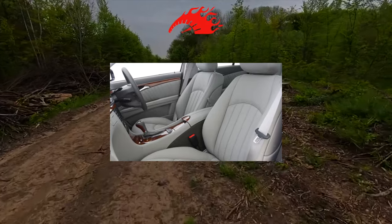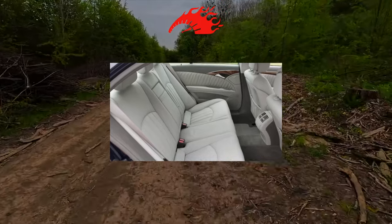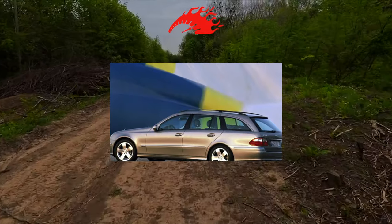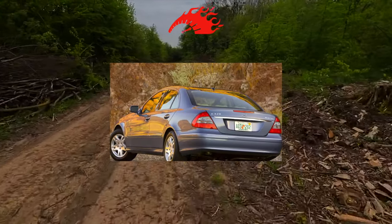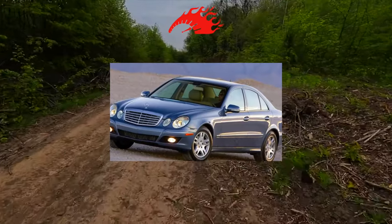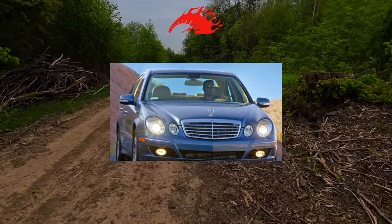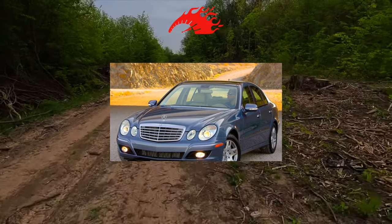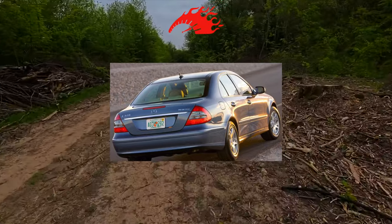Initially, the range of gasoline engines included a compressor 1.8-liter 4-cylinder at 163 hp, two V6s of 2.6 liters at 177 hp and 3.2 liters at 224 hp, as well as a pair of V8s — 5 liters at 306 hp and 5.4-liter AMG at 476 hp with a compressor. Turbo diesels were represented by two 4-cylinder 2.1-liter engines at 122 and 150 hp, inline 5 and 6-cylinder units of 2.7 liters at 177 hp and 3.2 liters at 204 hp respectively, as well as a 4.0-liter V8 at 260 hp.